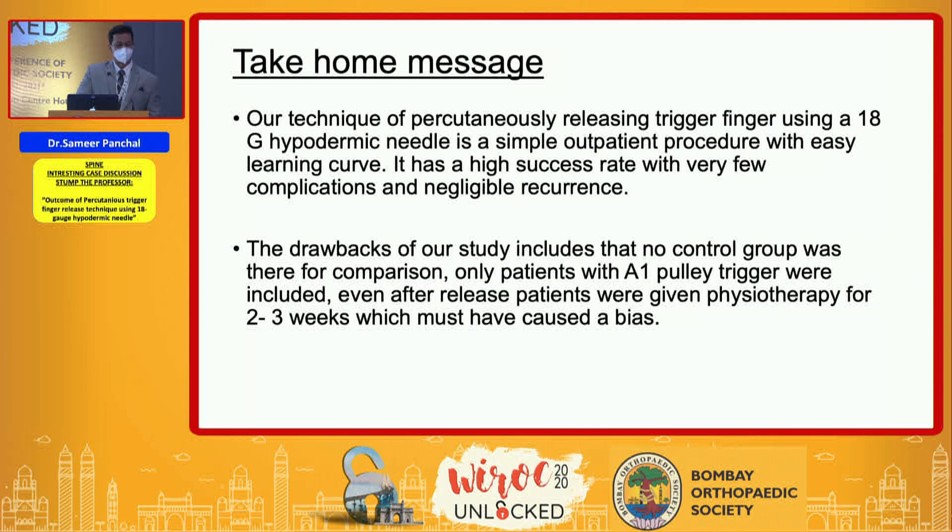The take-home message is that percutaneous trigger finger release using an 18-gauge needle is a simple procedure with an easy learning curve. It has a high success rate with very few complications and negligible recurrence. The only drawback of this study was the absence of a control group for comparison, and only patients with A1 pulley triggering were included.